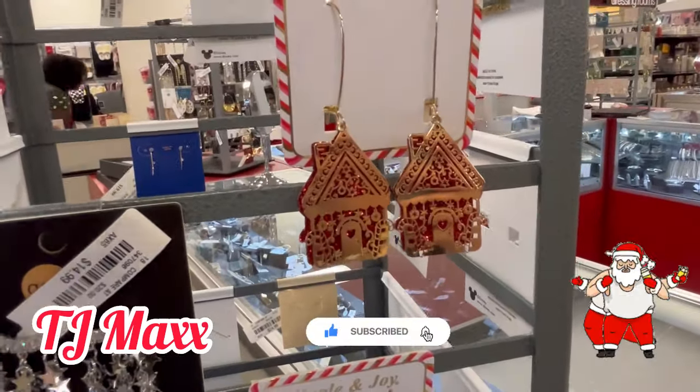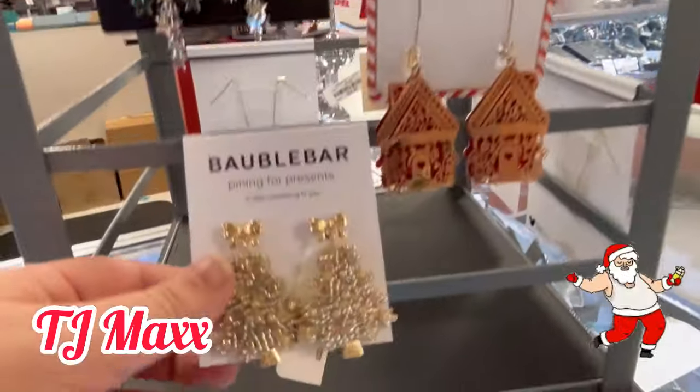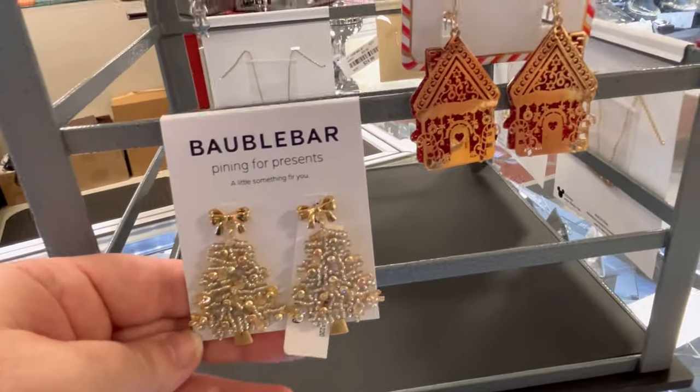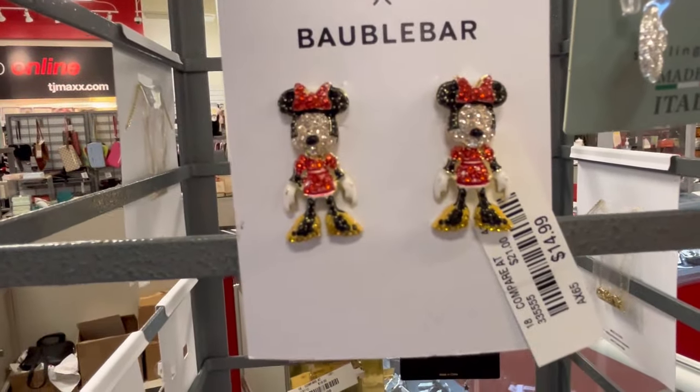Hey guys, it's Ashley, the Sweet Southern Saver, and I'm here to bring you some of the best deals around. Today, we are at two spots. We're at TJ Maxx, and then we're also going to hit up Home Goods later on in the video. Just kind of checking out some new Christmas finds, some new gift sets, things like that.